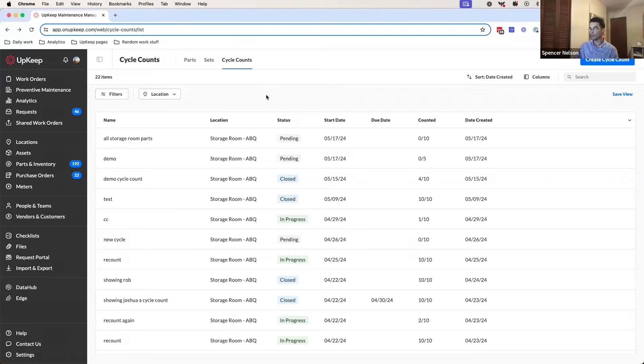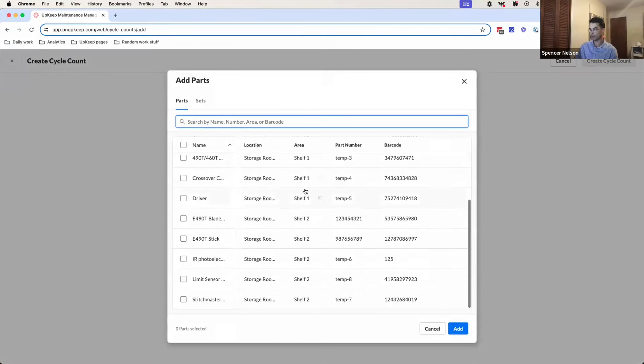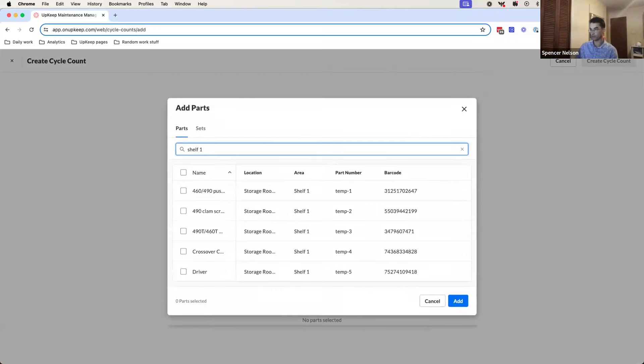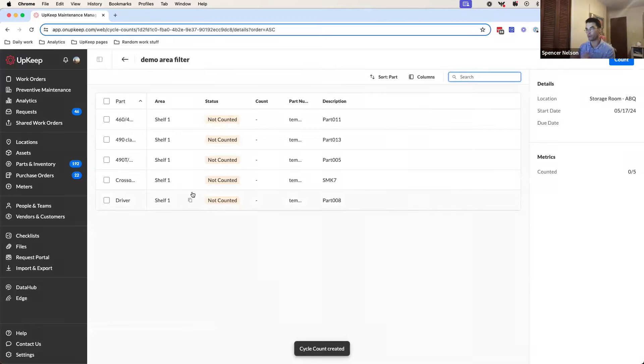I'm going to pass it over to Spencer to share a little bit more about the updates we've made to cycle counts. So pretty cool update here. When you go to create a new cycle count, let's say you don't have time to count everything at a specific location and you just want to filter that list down to a specific area. I've got a fair number of parts in one location, but they're split between two shelves. If I wanted to just count everything today in shelf one, I can search for shelf one and then bulk select and easily add all of those to a new cycle count. Now I have a cycle count built that's just for shelf one, allowing me to very specifically pick a group of parts to go count at once.